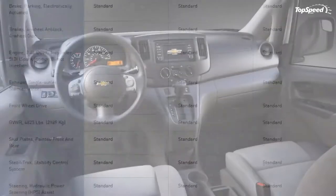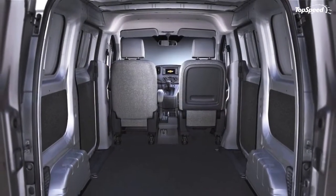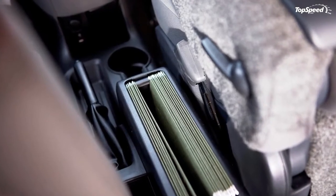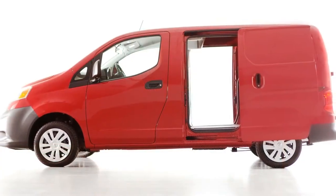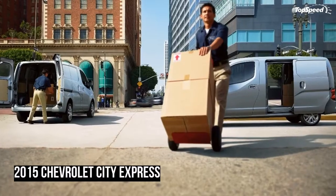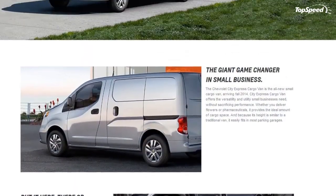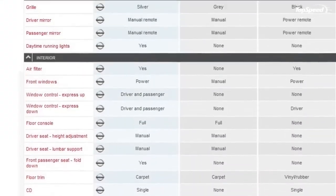Nissan's NV200 is the ideal candidate for a shared model because it offers federalized engines and crash structures, yet can also be sold globally with a variety of tiny gasoline and diesel engines. As catchy as the old badge engineering description is, it doesn't really apply here across two unrelated companies — this is more like R&D engineering or supply chain engineering: a rapid way to get this vehicle into dealers with a Chevy badge, without any of the risks associated with a years-long, multi-billion dollar engineering program to build one from scratch.